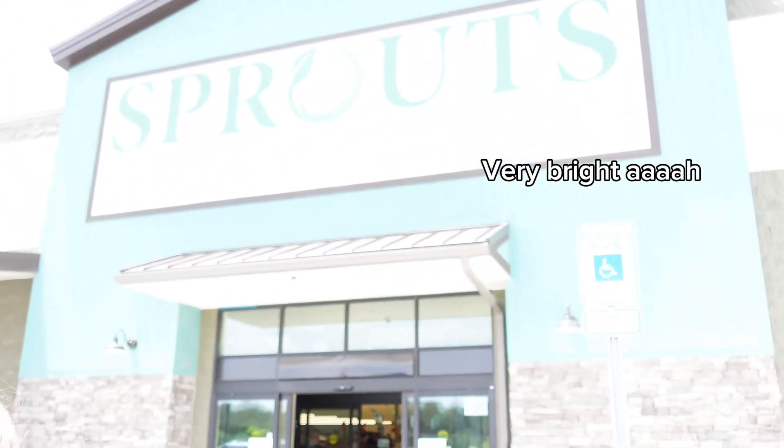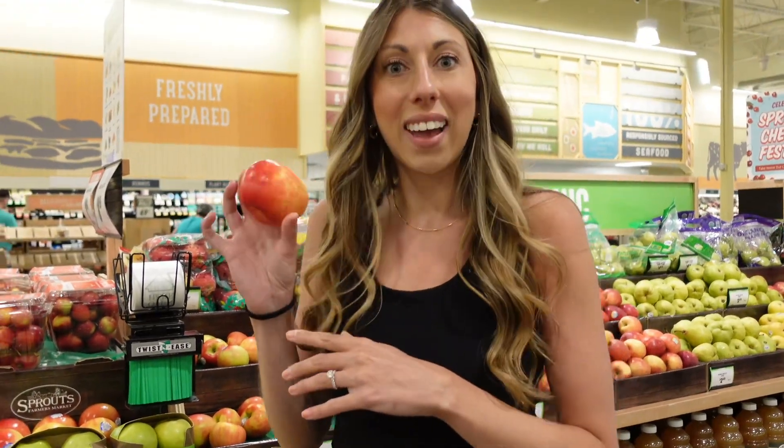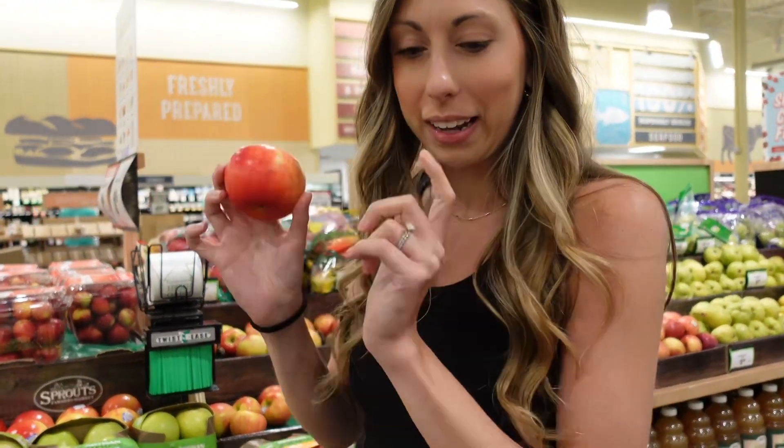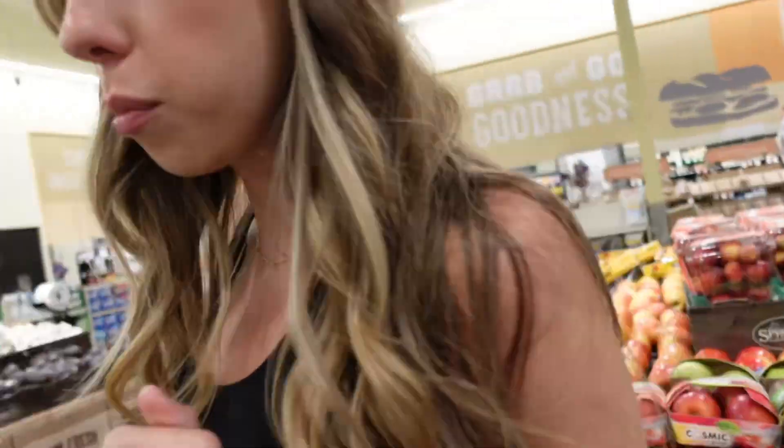We just made it to Sprouts. It's really sunny — let's go in. We have our reusable bag. I'm going to make chicken salad so I need an apple. Let's get some more produce.